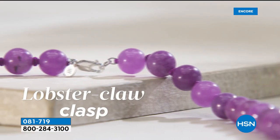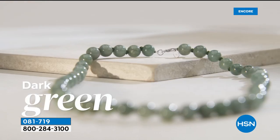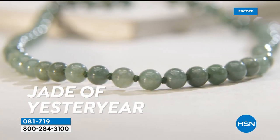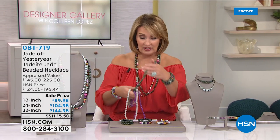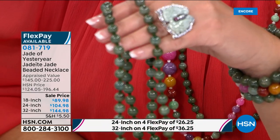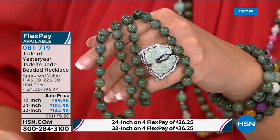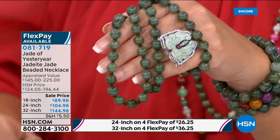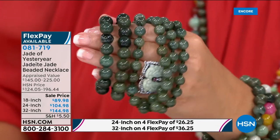I keep mine in a bowl — I don't even put them away. I love to look at them, I love to touch them. You will become so attached to your jade jewelry. Maybe you have one length and would like to add a new length. These are individually hand-drilled, hand-strung, hand-knotted. You just pick the length — 18, 24, or 32-inch. Where in the world, except here at HSN, would you be able to buy that natural dark green jade necklace for $89, $104.98, or a 32-inch for $144? That would be impossible.